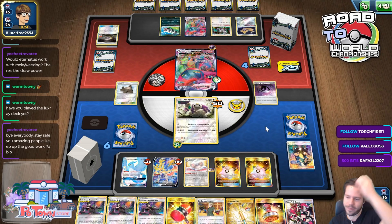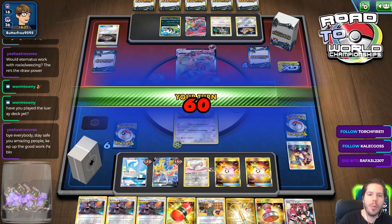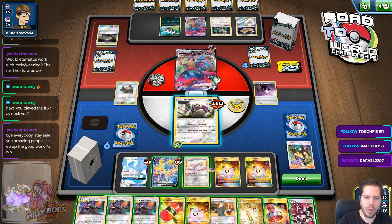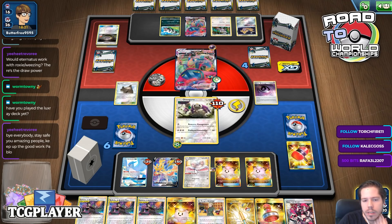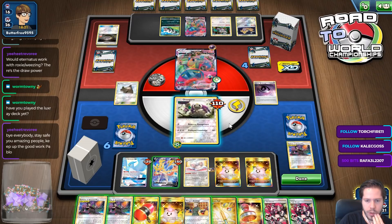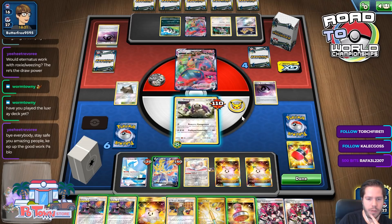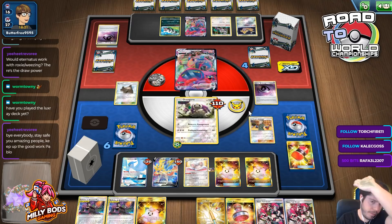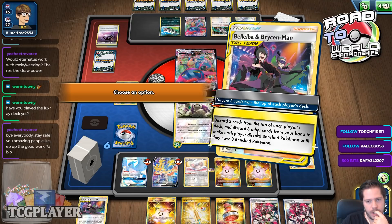I appreciate you appreciating my work. Why didn't he KO the Oranguru though? He's out of Scoop Up Nets — that was really odd. I'm going to start with this just to see what I got — nope. I'm going to Make-Do this. No energy removal this turn... well, yes, energy removal this turn — very nice. Getting pretty good flips honestly. So I just go, search double Belilba — I honestly kind of like that.